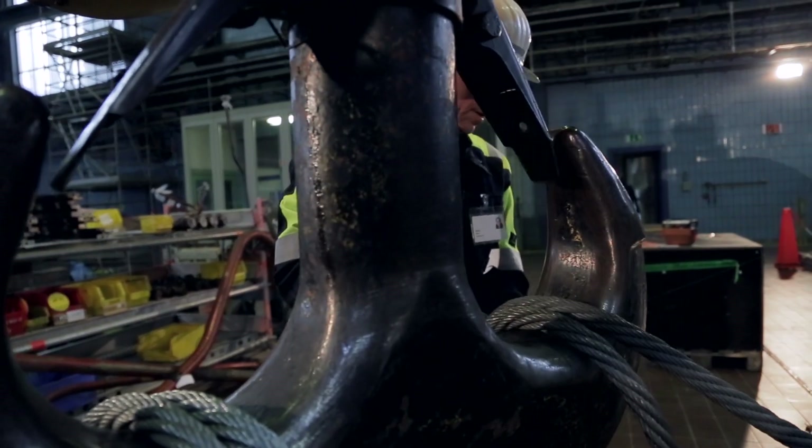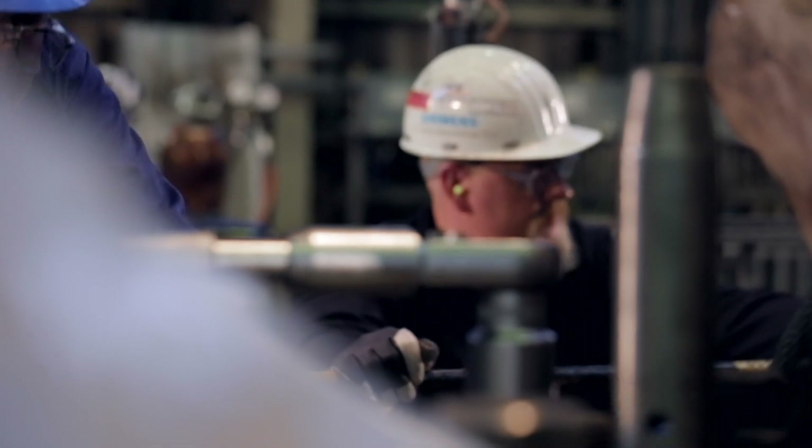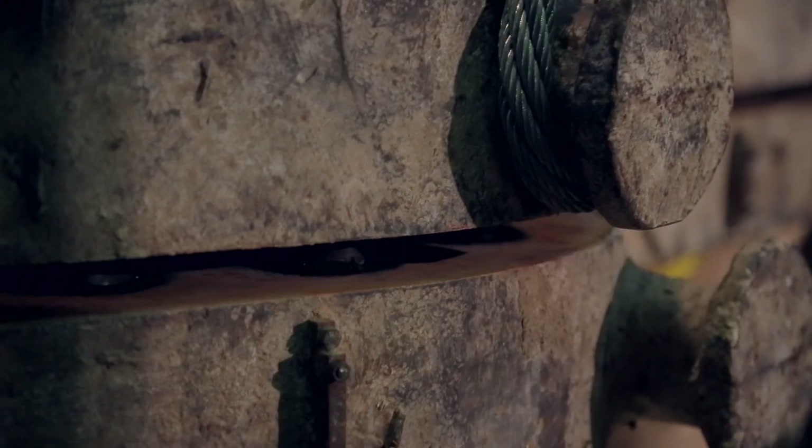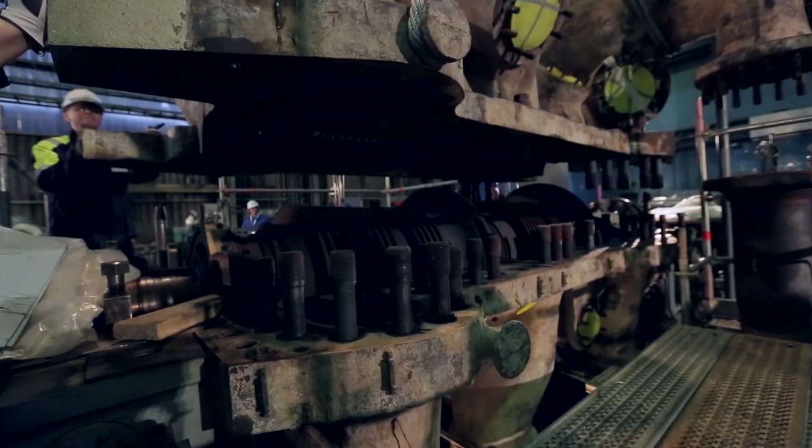The turbine will be either completely removed or the housing will be opened. At first, the upper section of the housing will be raised and then the rotor will be removed.